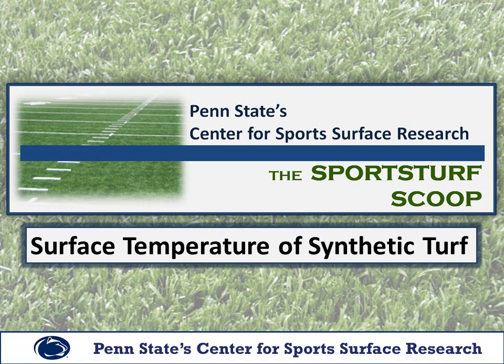Hello and welcome to the Sports Turf Scoop. My name is Thomas Rentsits and I'm the manager of Penn State's Center for Sports Surface Research. Today the topic we'll be discussing is surface temperature of synthetic turf.